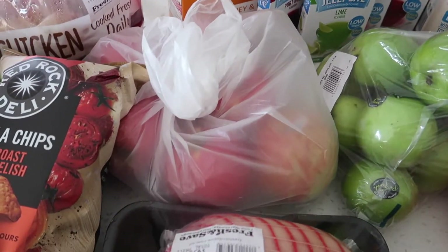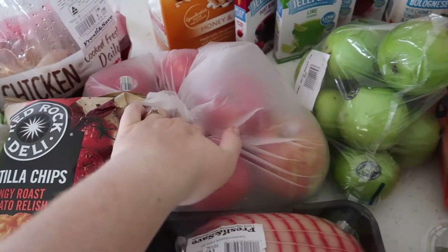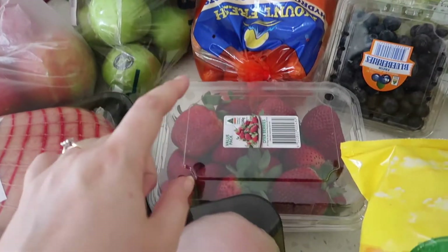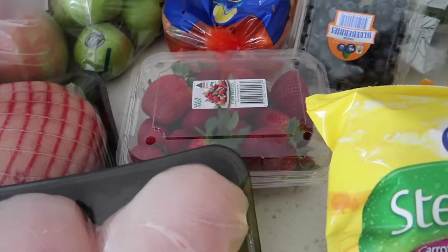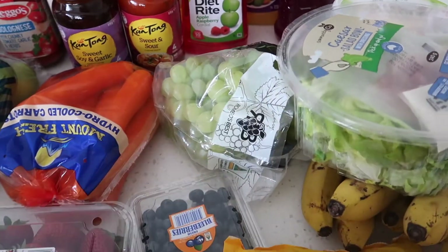Then we got some red delicious apples — a big bag of those — some green apples, some carrots, a punnet of strawberries which will be gone in a day, another punnet of blueberries, and a big bag of green grapes.